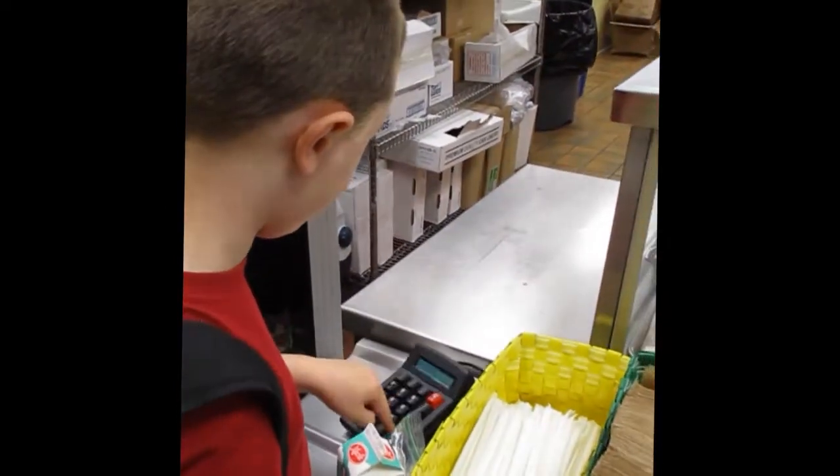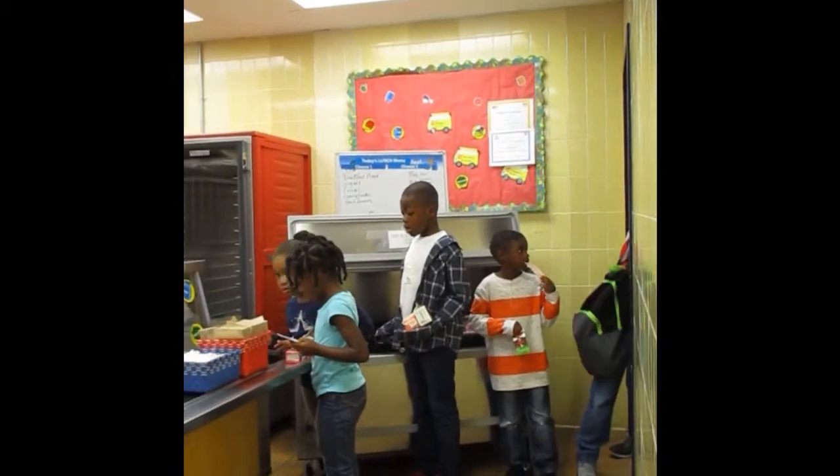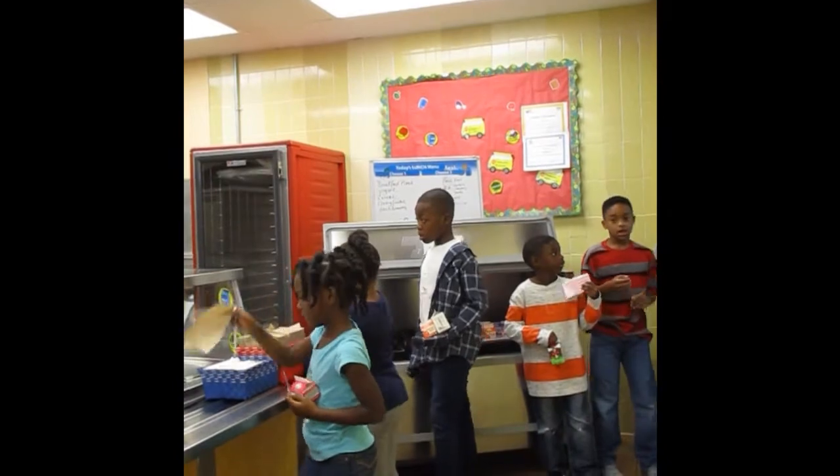Visit Ms. Smith, our cafeteria manager, in the main lobby tonight to get a sample of some of the items on our school lunch menu and to learn more about our cafeteria.